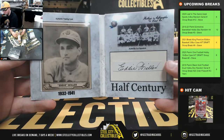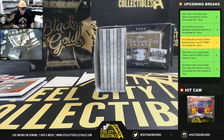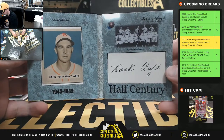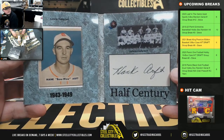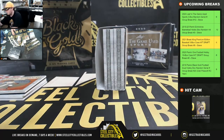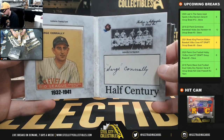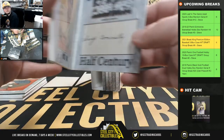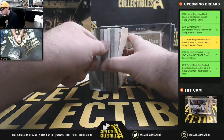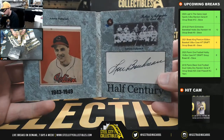On to box number two. Got Eddie Miller, 1932 to 1941 era. Hank Arft, 1932 to 1941. George Connolly. Next up, Lou Boudreau, 1943 to 1949.